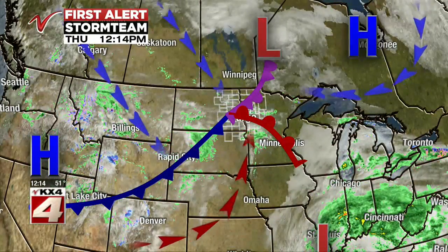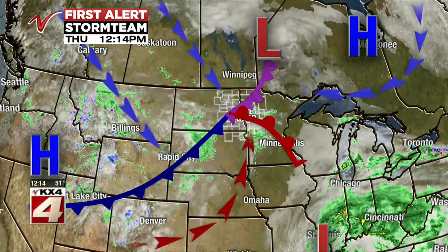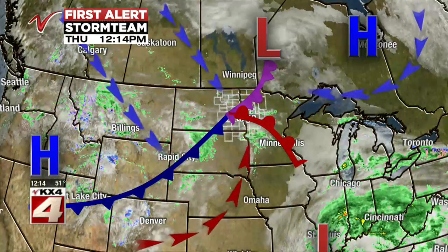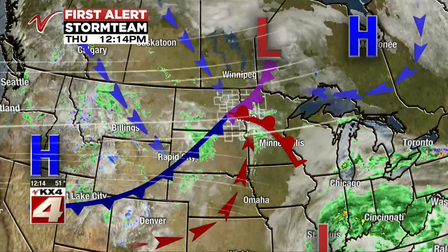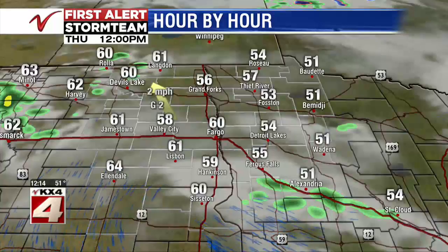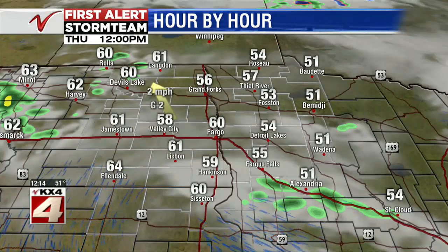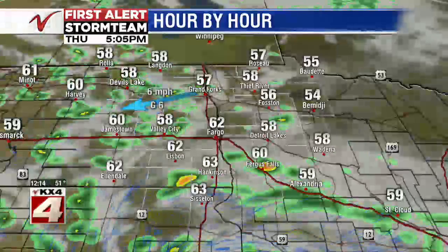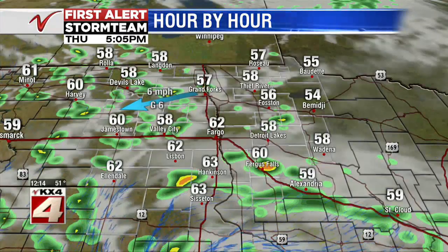We do have this cold front making its way through. Some warm air is filtering into the southern portion of our viewing area, but looking off to the west, a cooler northerly flow will be the story as we go through the rest of the workweek and into the weekend. We're also going to have that disturbance set up over us, so we do have chances of some rain over the next couple of days.